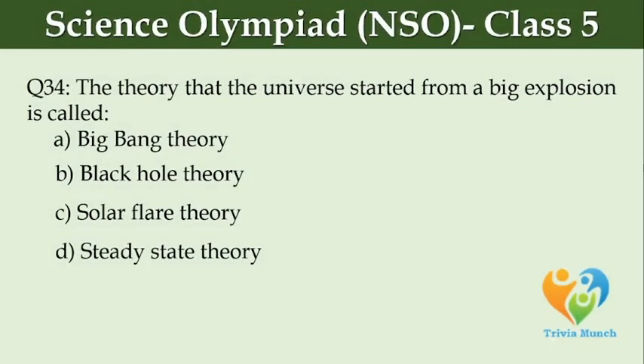The theory that the universe started from a big explosion is called dash. Option A, Big Bang theory. Option B, Black hole theory. Option C, Solar flare theory. Option D, Steady state theory.